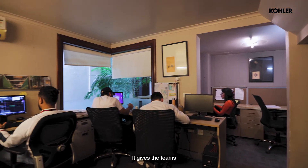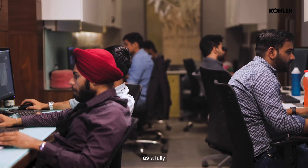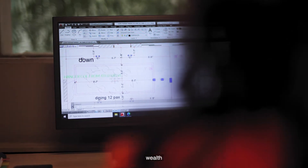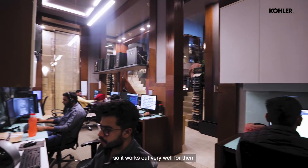It gives the teams each their own zone. As a fully functional team within a larger organization, you feel that coziness, and yet there is that sense of wealth of the entire group as a whole. So it works out very well for them.